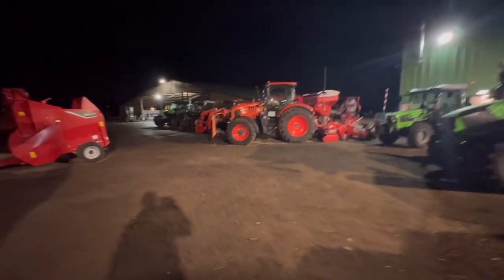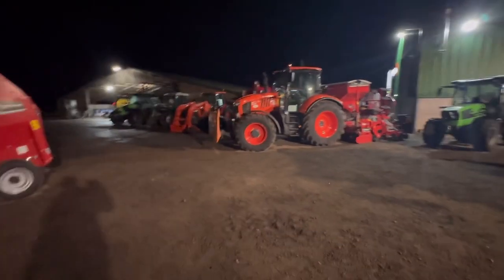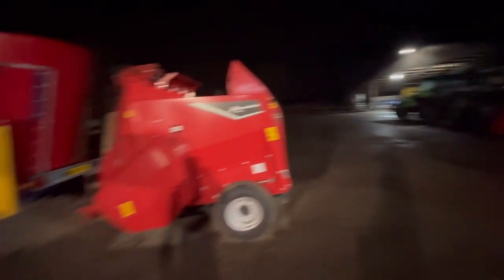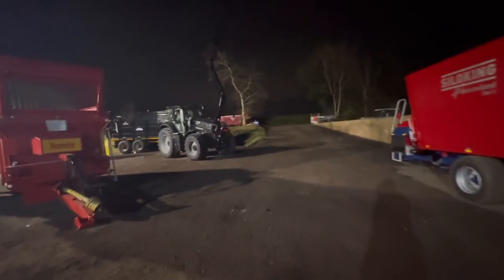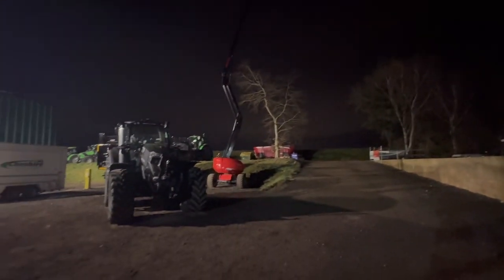Got some big Kubotas - thought it had a snow plow on the front but it's a side one. There's a little trailed straw chopper spreader thing and a mixer wagon. Oh look at that cherry picker - that's massive, that must be like 60 foot!